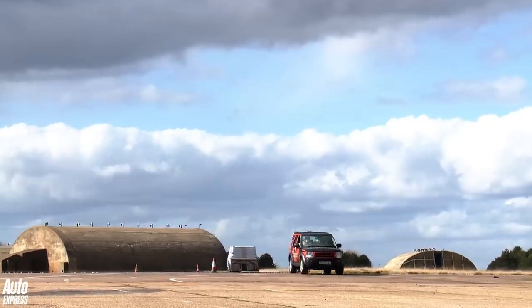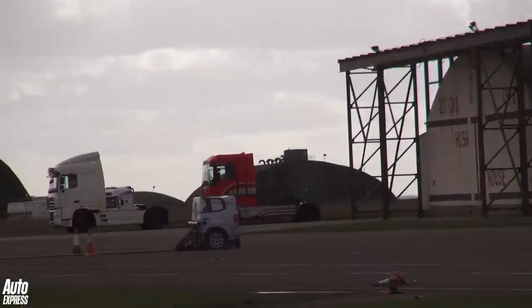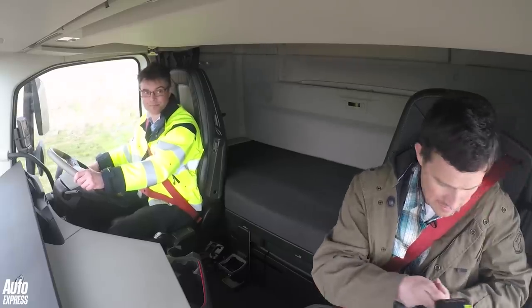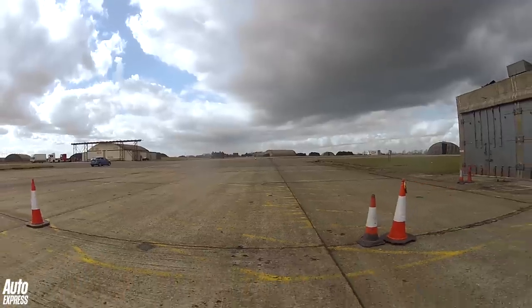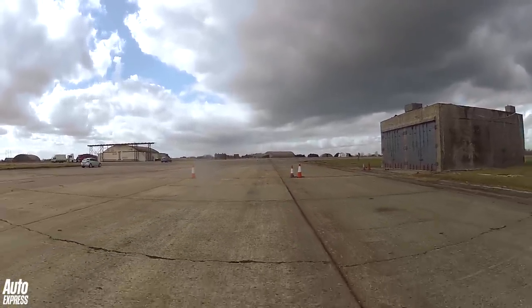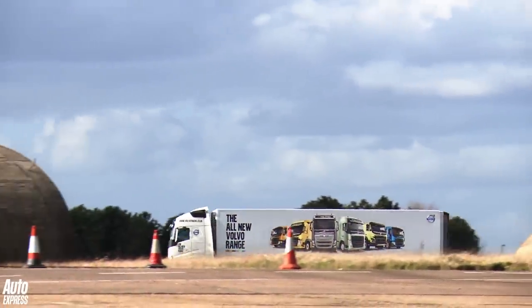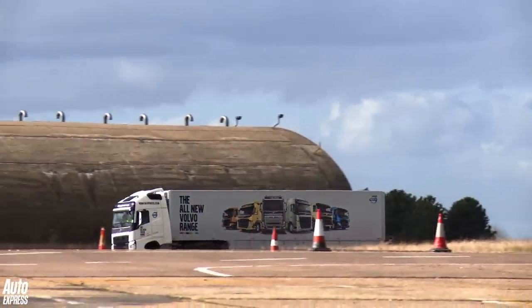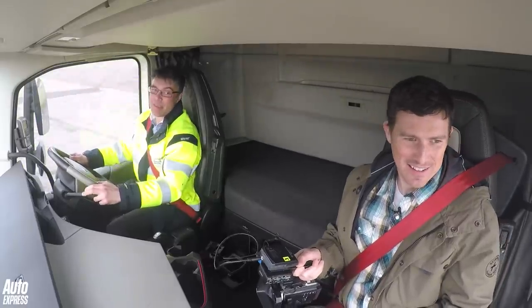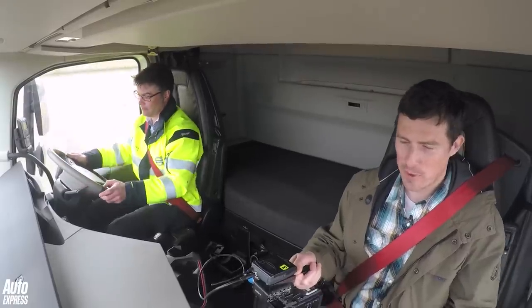That Discovery is pulling the obstacle, which is like the back end of an MPV — and that's what we're going to be driving at. OK, so here we go.